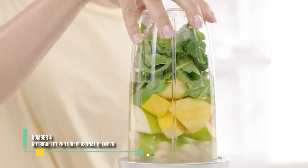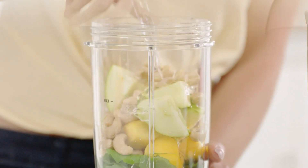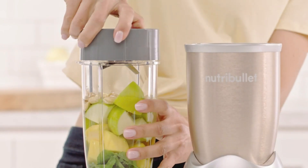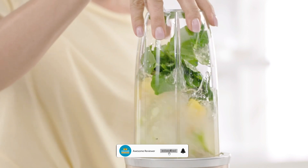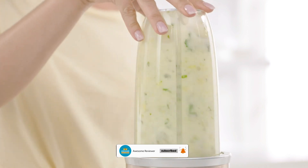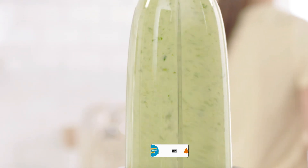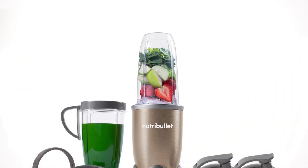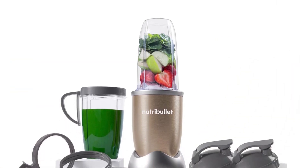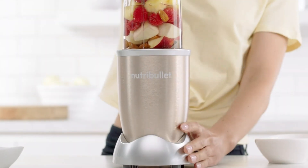Number 4: NutriBullet Pro 900 Personal Blender. When we test blenders, our process is rigorous. We want to ensure they can handle everything from fibrous vegetables to ice cubes, and that they'll last a long time. The NutriBullet Pro 900 high-speed blender excelled in our tests for ease of use, performance, convenience, and design. Its powerful 900-watt motor quickly processes ice and smoothies, delivering a consistently smooth texture.